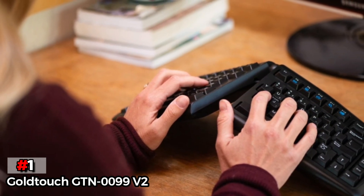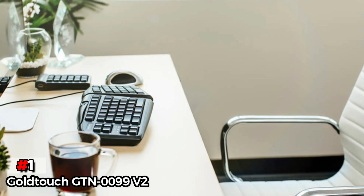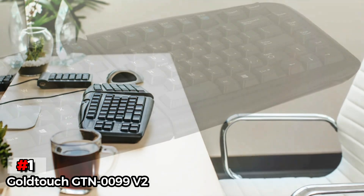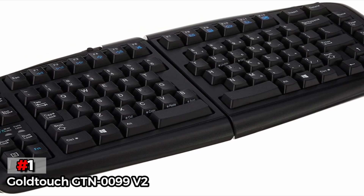Our one major gripe with the Goldtouch GTN-0099V2 is that there are no dedicated media keys or a numeric pad. To maximize efficiency, you may want to look for a model with these elements. Still, we think the Goldtouch is an outstanding choice for anyone looking for the best performance out of an ergonomic keyboard.